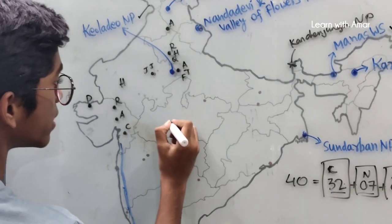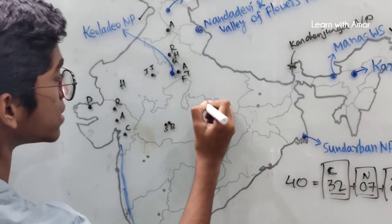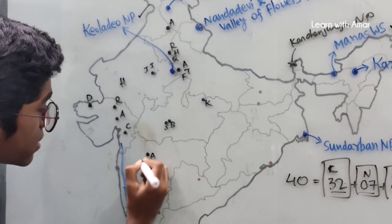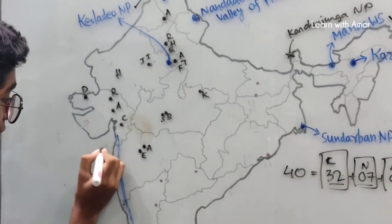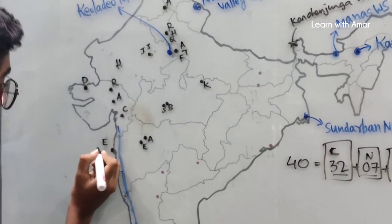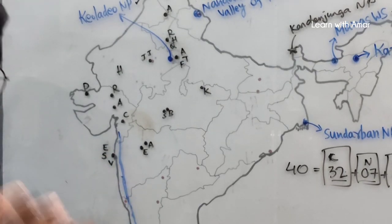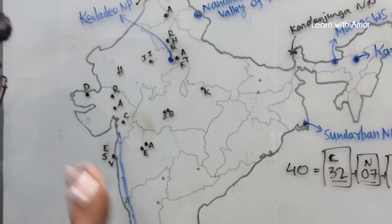In Madhya Pradesh, we find Sanchi Stupa, Bhimbetka, and Khajuraho. In Maharashtra, we find five of them: Ajanta Caves, Ellora Caves, Elephanta Caves, Chhatrapati Shivaji Maharaj Terminus, and Victorian Gothic and Art Deco Ensembles. That makes five for Maharashtra.